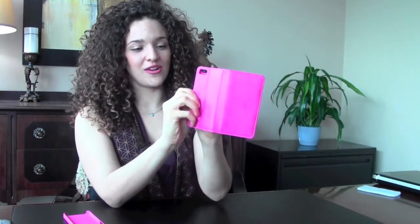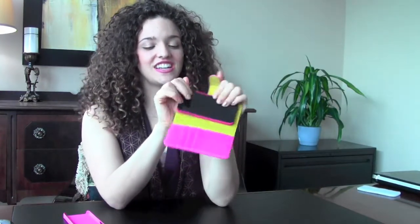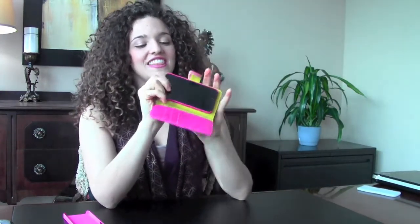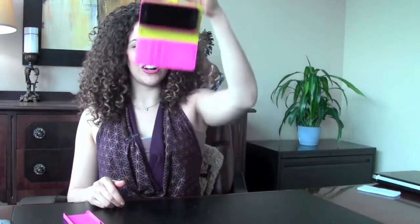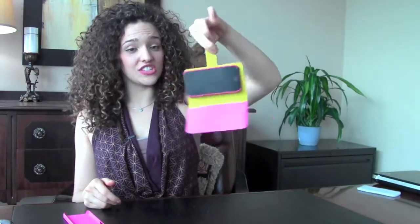Whenever you're done talking and texting, you simply line up the camera square with the camera on the iPhone and push it down. Don't be afraid — you want to make sure it's really stuck and adhered to the case. Then you'll just test it and see that it is firmly secured. It's magic!